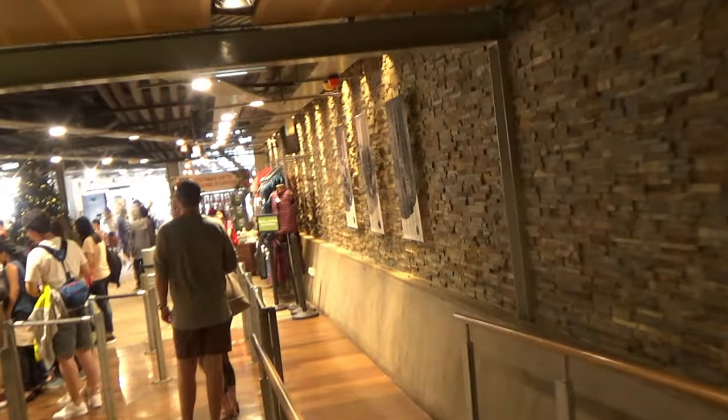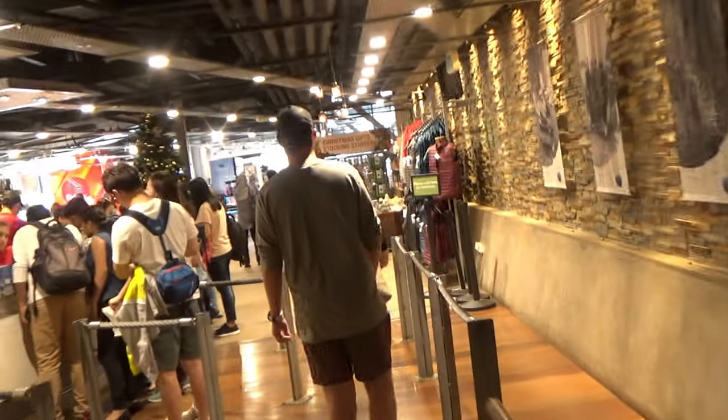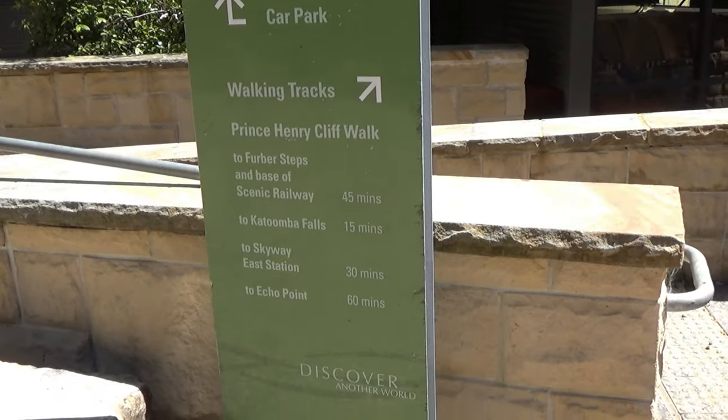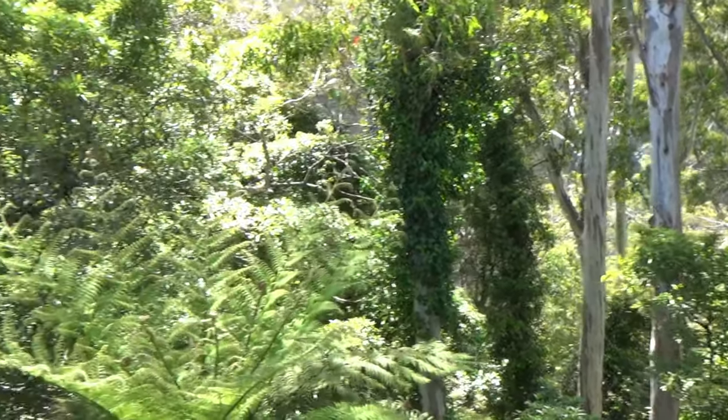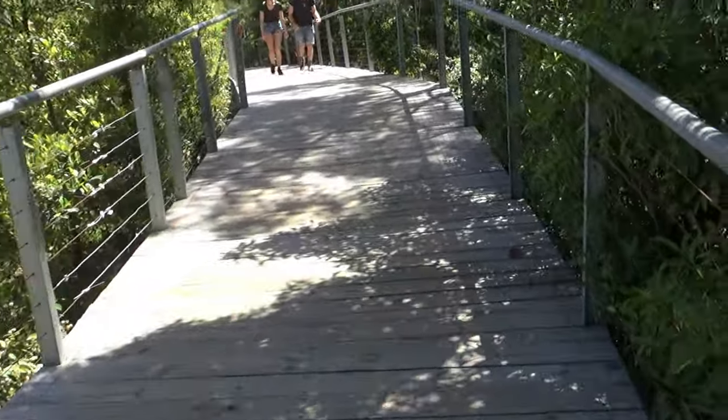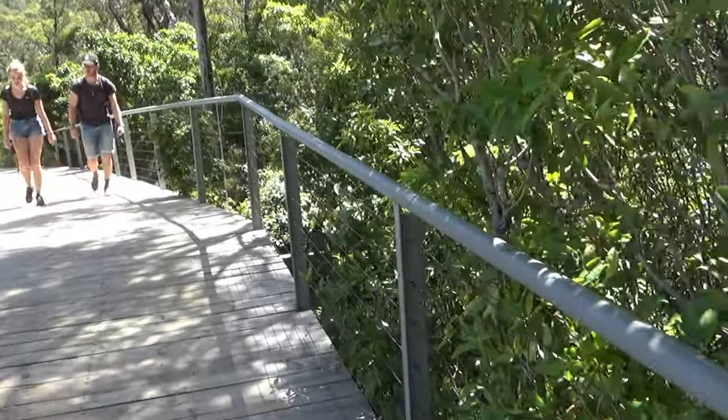Please watch the Australia Travel video playlist — links in the description box below — to join me and experience the beautiful Australia. Thank you for watching this video. Don't forget to subscribe to this channel and like this video. There will be more videos coming up, so I will see you shortly.